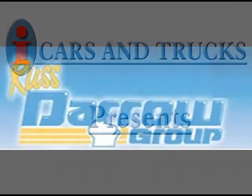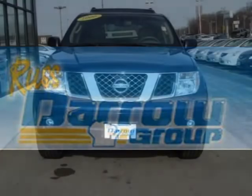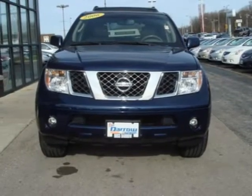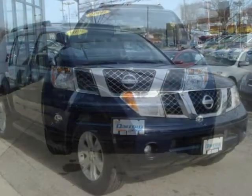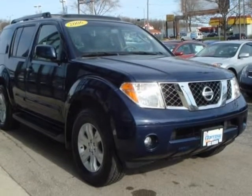This 2006 Nissan Pathfinder is located in Milwaukee and has 31,500 miles on it. It has a beautiful majestic blue metallic exterior paint color, which is complemented by a desert interior color.